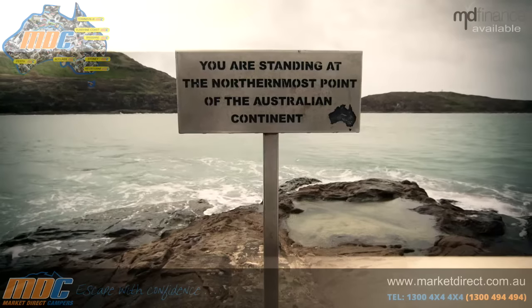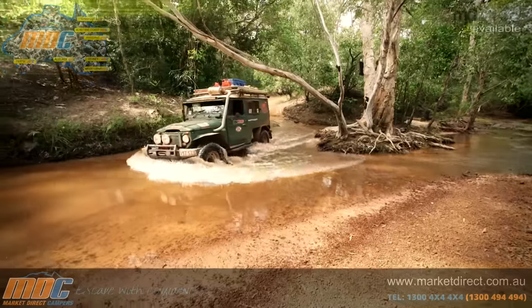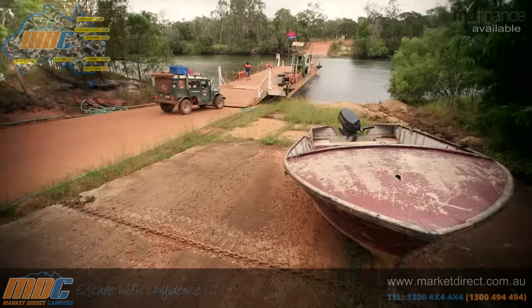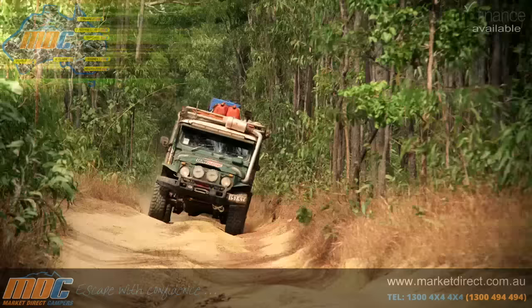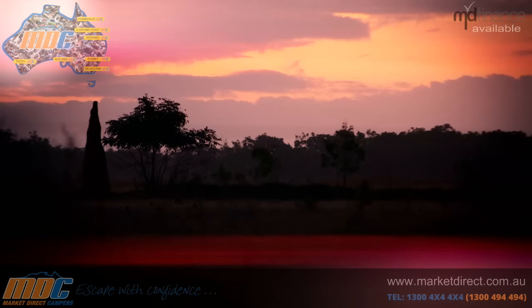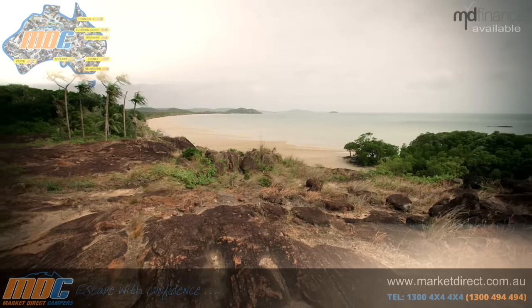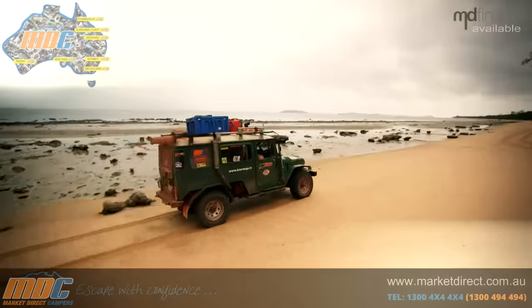Bloody Cape York. For 40 years I've been coming to this incredible part of Queensland, and I reckon I'll be coming back for the next 40. It's a special place — you get all the best bits of Australia in one spot: the sprawling cattle stations of the outback, the lush greenery of the tropics, and the water. And don't get me started on the beaches.